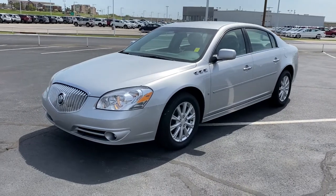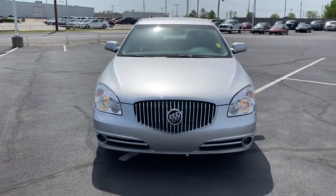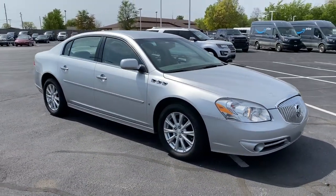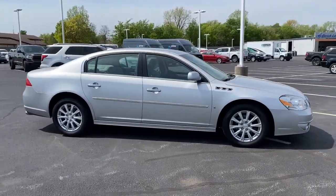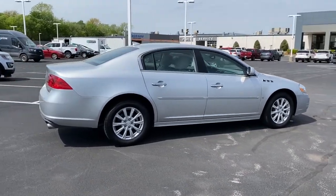Get acquainted with the 2010 Buick Lucerne. This vehicle is an outstanding buy with fewer than 80,000 miles on the odometer. You deserve a ride that was designed with your needs in mind. The time is right to take advantage of the technology, performance, and creature comforts this vehicle has to offer.